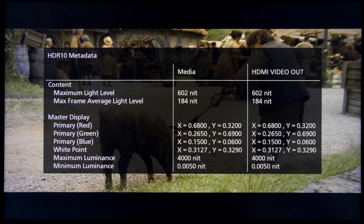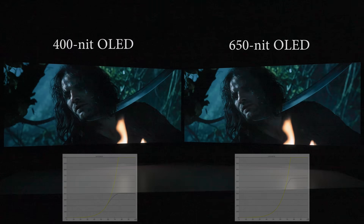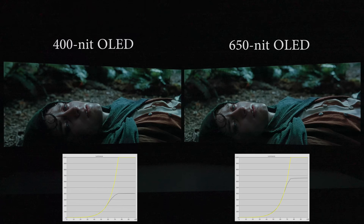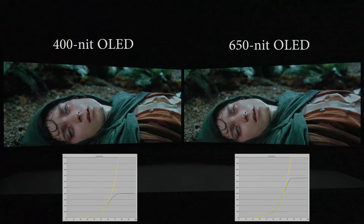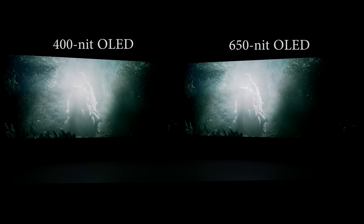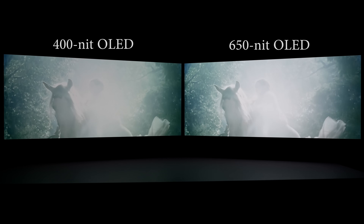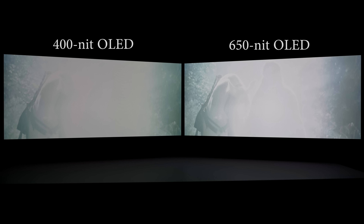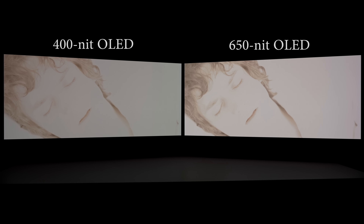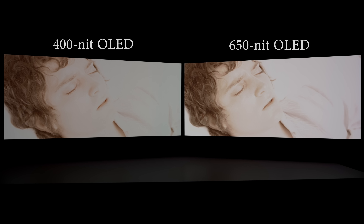As expected, the majority of scenes looked similar on both TVs, since they fall below 250 nits — the threshold at which both TVs were still tracking PQ as closely as possible before starting to roll off. However, in this sequence where Arwen first revealed herself, you can see more bright detail on the 650 nits OLED, whereas they went missing on the 400 nits OLED. A similar result can be seen in this fade-from-white transition as Frodo recovered — the pattern on his shirt was more visible on the 650 nits OLED compared to the 400 nits one.